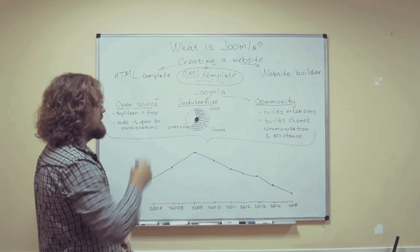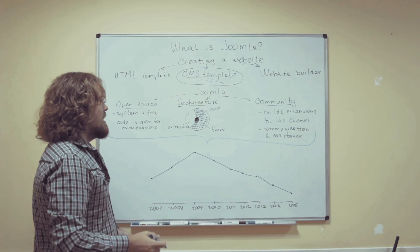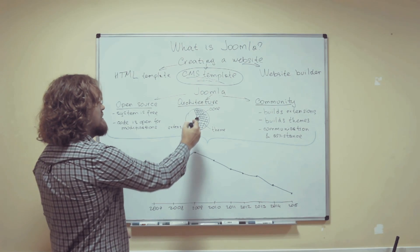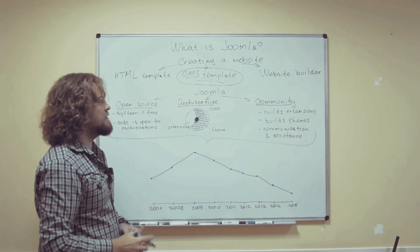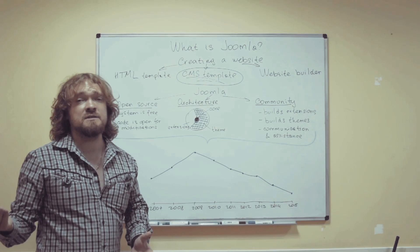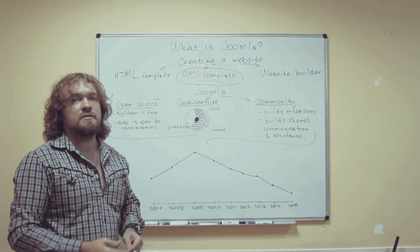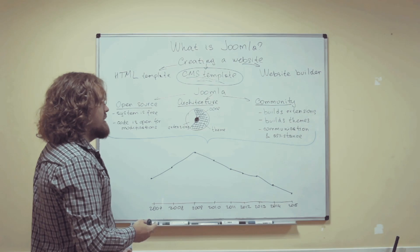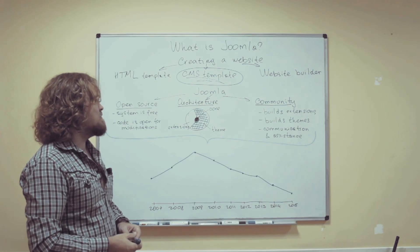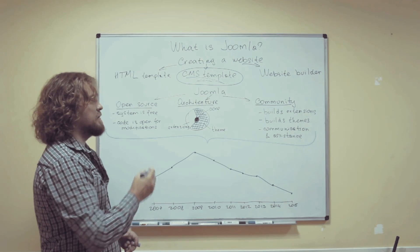This actually leads us to the next special thing about Joomla, which is its architecture. There is something you can call a core functionality of Joomla, and there are things built on top of that core functionality, which would be the design theme and the extensions. The design theme defines how your website will look and sometimes how it will work. The extensions are the bits of functionality that your website needs that are not included in the core functionality.